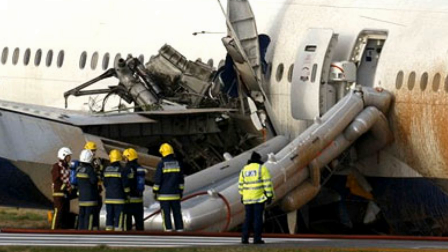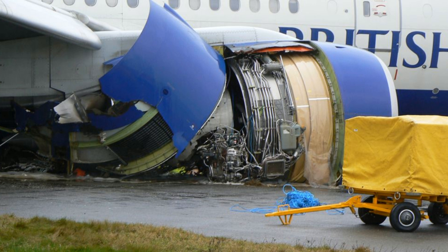Qatari 0-1-1, go around, I say again, go around, acknowledge. Qatari 0-1-1, go around.